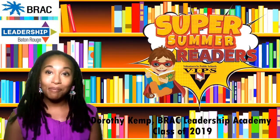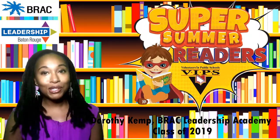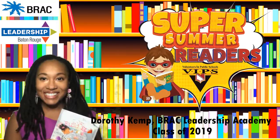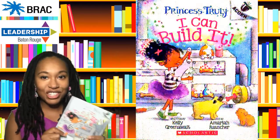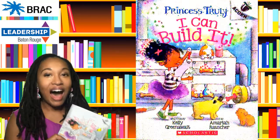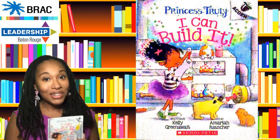Hi, I'm Dorothy Kemp with the BRAC Leadership Program Class of 2019 and I'm so excited to reach you today. Today I'm going to be reading a collection of stories from Princess Truly, I Can Build It. I really love these stories and I know you will too. So let's get to it.